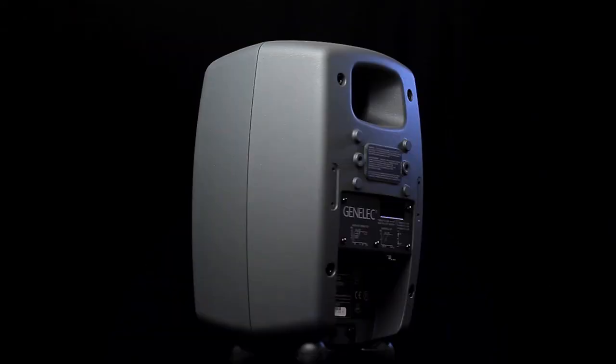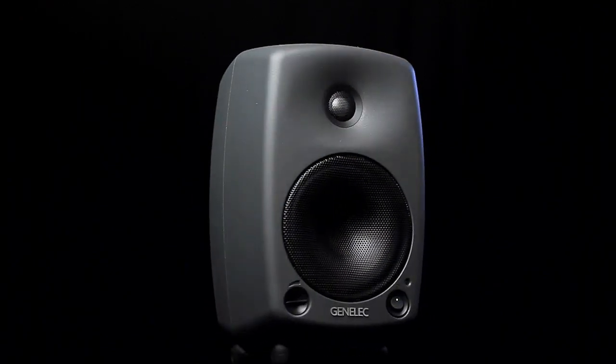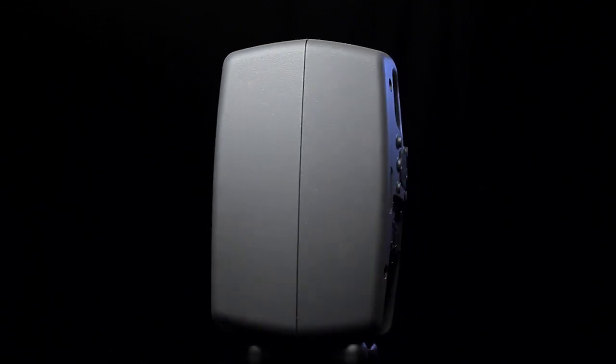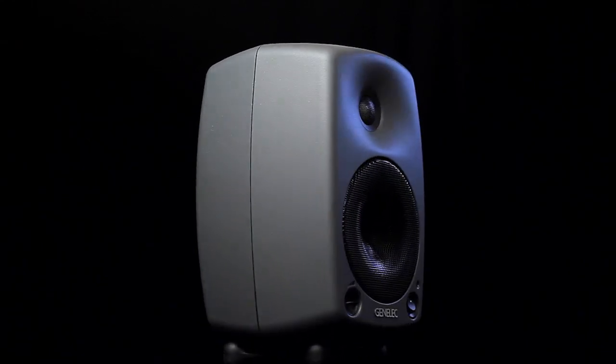They were beating out speakers that were three, four times their price. So I compared the Genelecs to my KEFs. Right off the bat I can tell you from about 500 Hertz to about 5,000 Hertz, the Genelecs are much more accurate than my KEFs. However, the KEFs have much more low end response than the Genelecs. But that can be easily solved by buying a Genelec subwoofer.